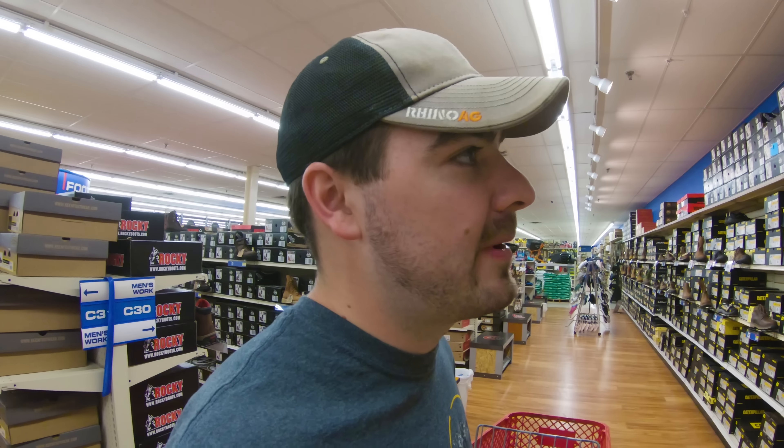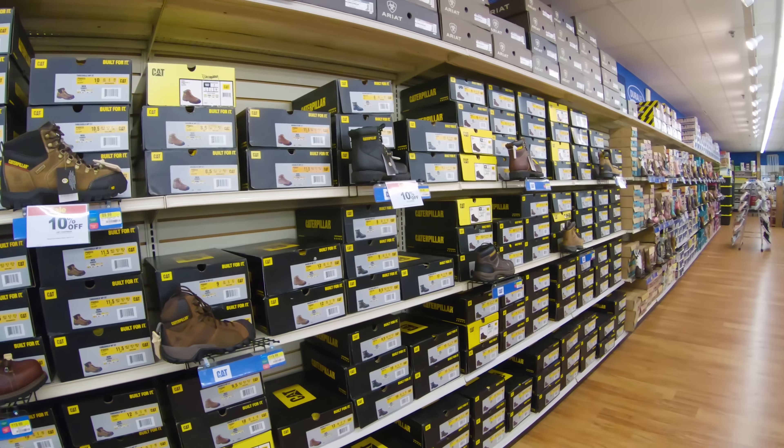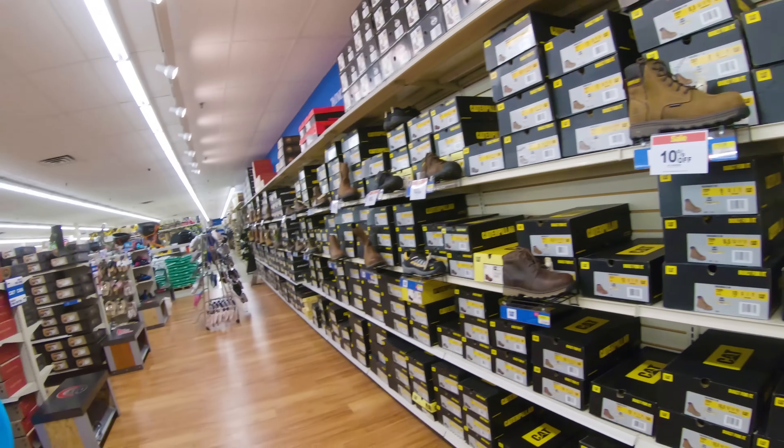Probably the number one reason why I come here for my boots is because of the wide variety. Boot makers are constantly changing their styles. They've got Cat, Red Wing, Georgia Boot, Wolverine, Rocky, DeWalt, Timberland, and some boot brands I've never even heard of. Just because I'm particular to Georgia Boot doesn't mean any of the others aren't as good. They just work well with my feet, and I know what I like, so I stick with it.